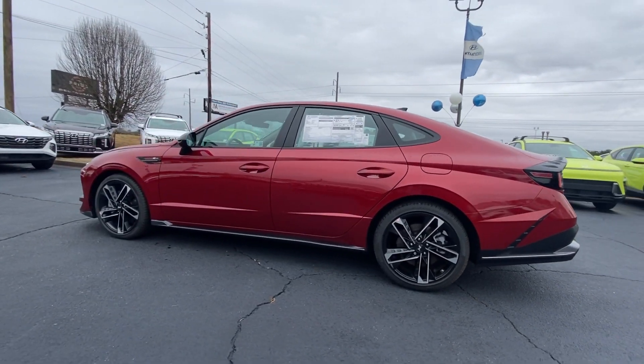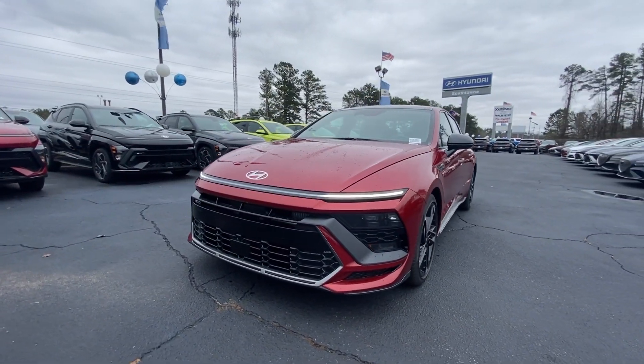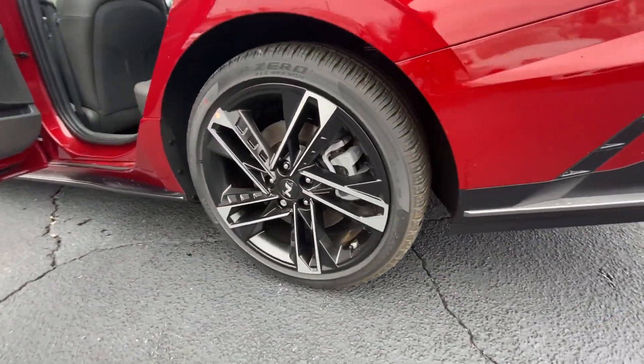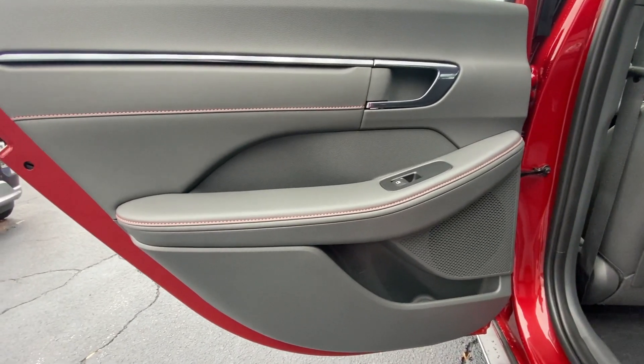The following are some of this vehicle's highlighted options: Apple CarPlay and/or Android Auto, Navigation System, Keyless Entry, Moonroof, Heated Mirrors, Satellite Radio, Backup Camera, Electronic Stability Control, Power Driver Seat, Steering Wheel Audio Controls.